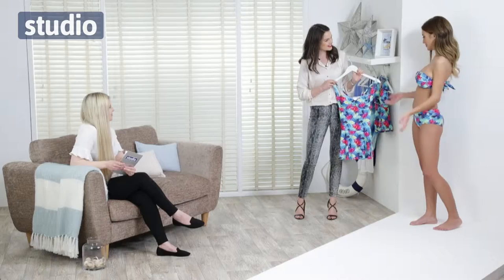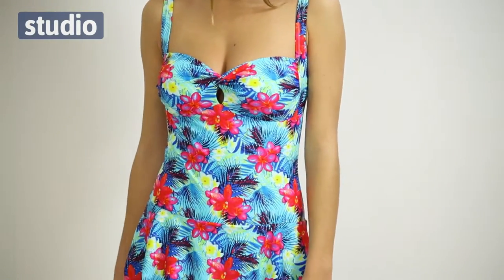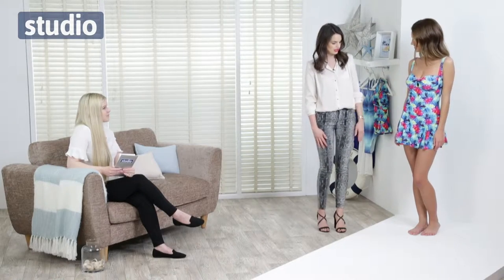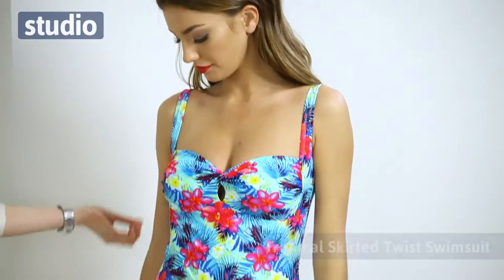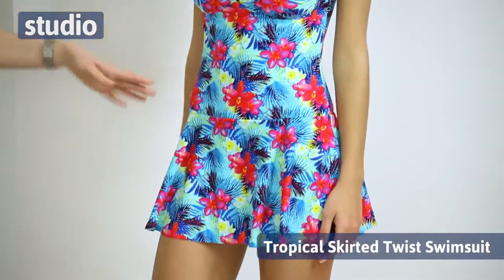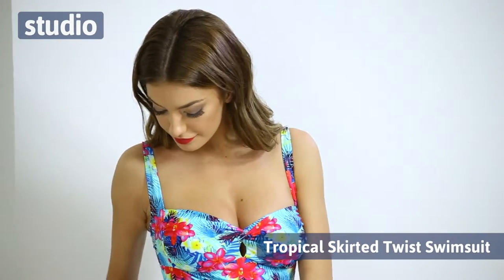Shall we try it on and see how it feels? This is the tropical skirted twist swimsuit — it looks absolutely stunning. So we've got the normal thicker straps here with a nice adjustable strap and then moulded cups, a nice skimmed-in waist, and the lovely skirted detail over a normal swimsuit underneath.